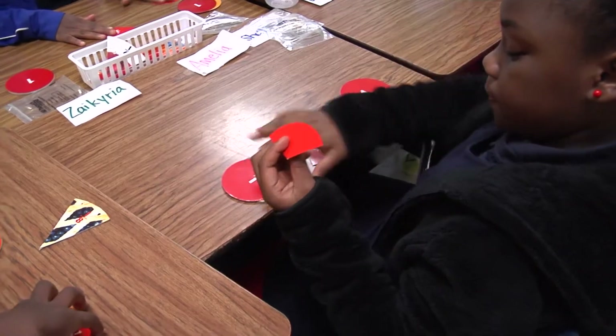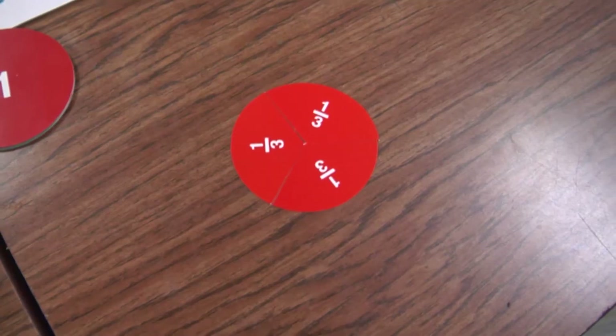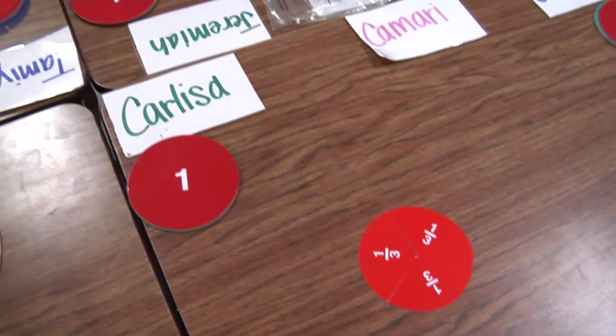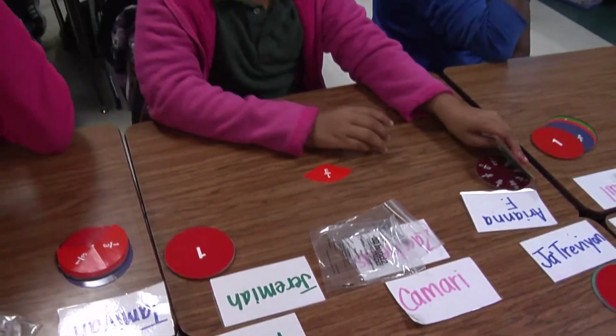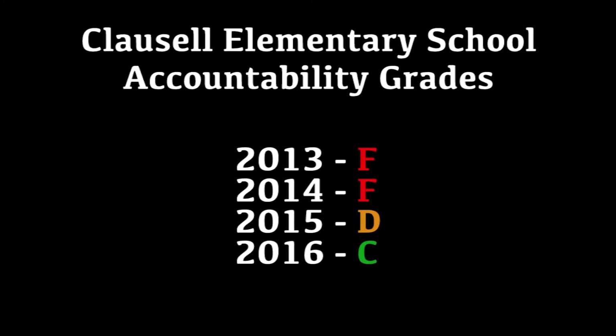Most of my teachers had manipulatives in the building, however they're not as elaborate as the ones we received from MDE. More importantly, we not only received a lot of manipulatives, we received training on how to effectively utilize them, which is highly important for my teachers. This year — in one year — we are so proud, for the community and our students, that we are now rated a C. It's evident that our students can learn when equipped with the right tools.